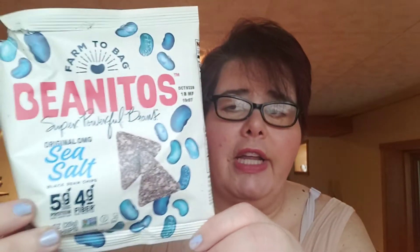I got these out of Snack Nation. This is Farm to Bag Benitos original OMG sea salt black bean chips. I was not looking forward to trying these, but they were so incredibly good. Would I buy those? Yes. Those are yummy.